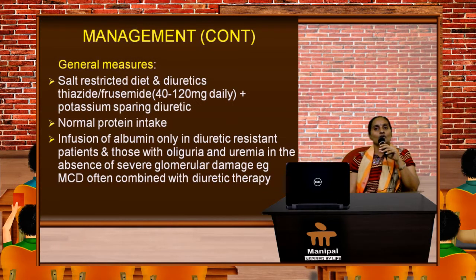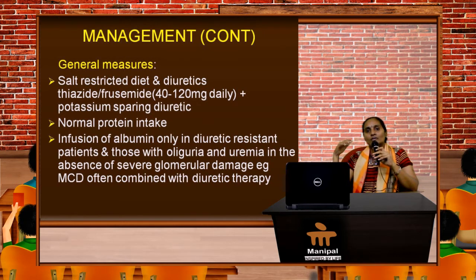Protein intake needs to be normal at 1 to 1.5 grams per kg body weight. Infusion of albumin is done only in patients resistant to optimal diuretic therapy, when they have oliguria and uremia, and in the absence of severe glomerular damage we need to combine the infusion of human albumin with diuretic therapy.